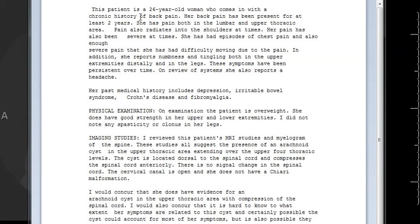Here's a history. The patient is a 26-year-old woman coming with chronic back pain. Her back pain had been present for about two years. She had pain both in the lumbar and upper thoracic region, very positional. Pain has also been radiating down the shoulders at times. Her pain has been severe at times, with episodes of chest pain and difficulty moving due to pain. She reported numbness and tingling both in the upper extremities distally and in the legs, symptoms present over time.